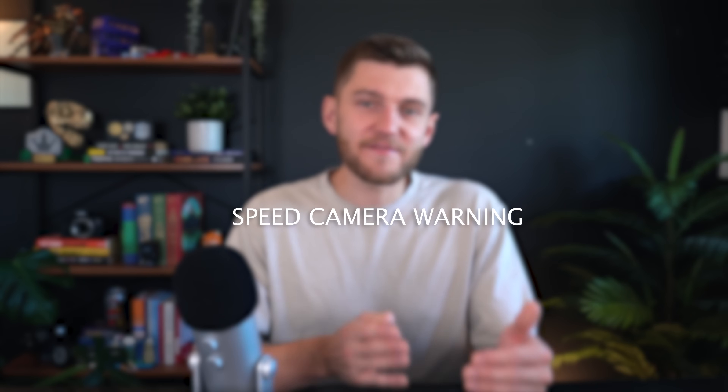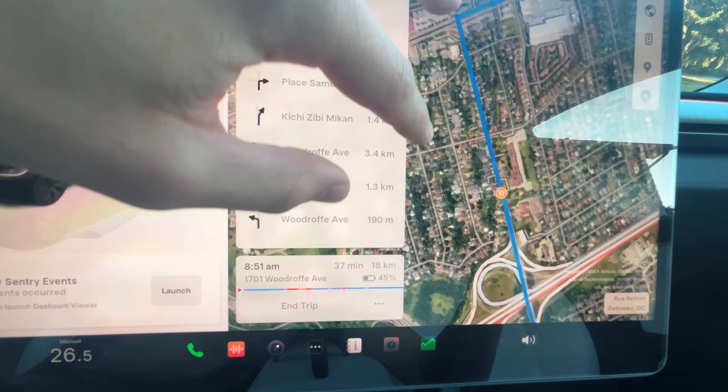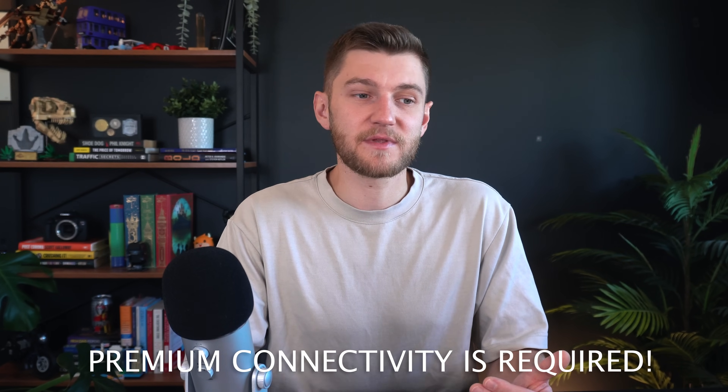A fantastic new feature that everyone is sure to love is the speed camera chime — the car does a nice little chime if you're approaching a speed camera known to be in a certain area on the map Tesla is accessing. This requires premium connectivity and could potentially save you hundreds of dollars in speed fines over the years. You can turn this on in the navigation settings.